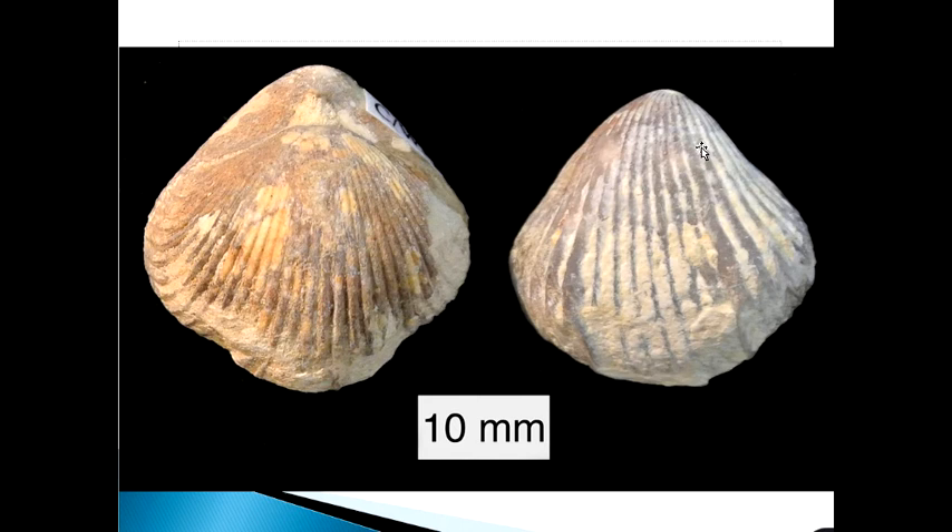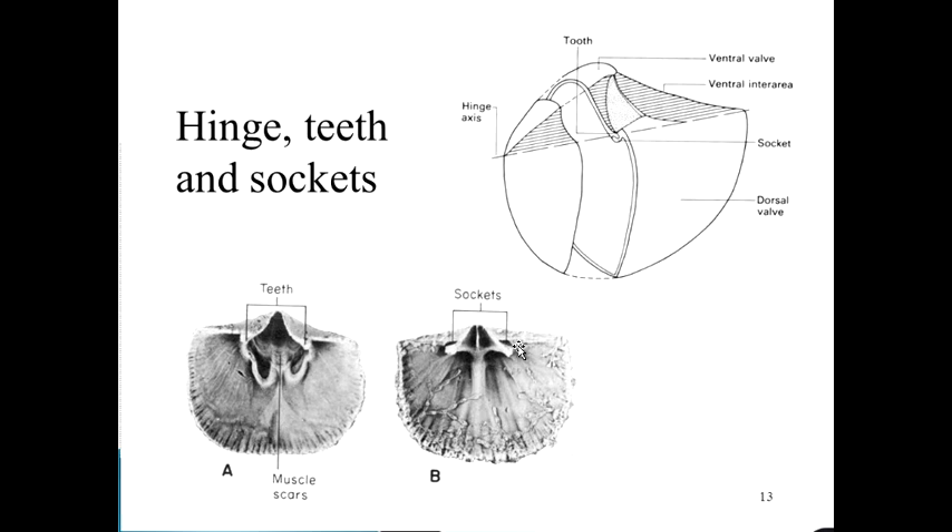Articulate brachiopods are hinged by hinge teeth and sockets: one valve has bump-like teeth that fit into sockets on the other valve, hinging from the pedicle valve into the brachial valve. These teeth show huge variation, but the key point is simply recognizing that brachiopods have hinge teeth and hinge sockets.